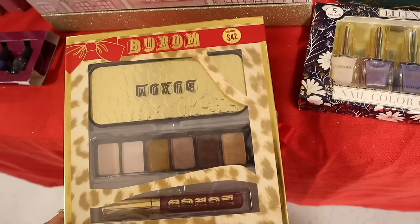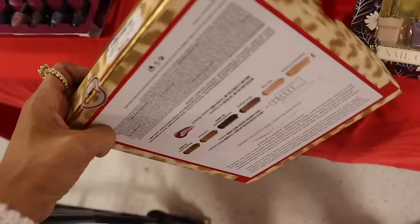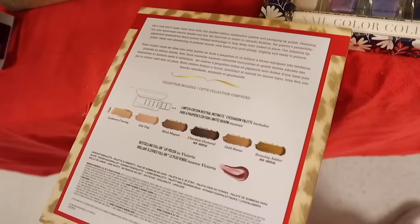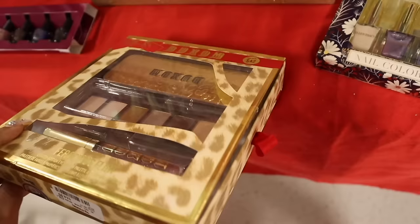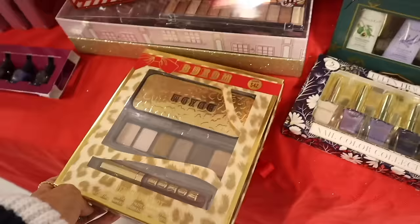This Buxom set is priced at fifteen dollars — not bad for a neutral palette! The nail polish shade is Victoria, so you can look up swatches. It's a cool find, very tempting, but I don't know anyone who would enjoy this palette so I'll pass. If you know someone who would, definitely pick it up — so cheap for Buxom!